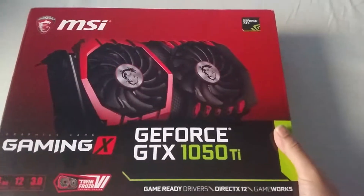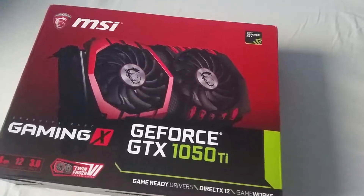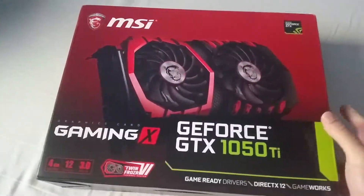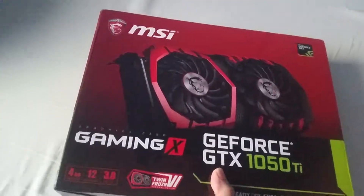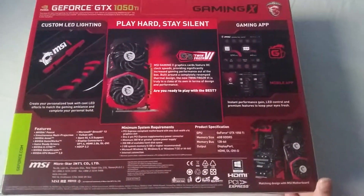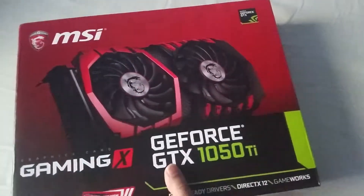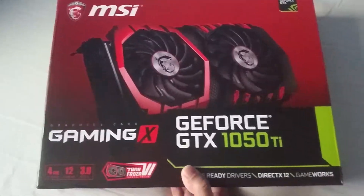This is a graphics card I bought, the GeForce GTX 1050. Honestly my computer knowledge is absolutely terrible, so I had to get a mate of mine to recommend a graphics card for my PC. He told me this is probably one of the better ones for a budget-based PC, so I'm really happy. Going to be taking this out and just putting it in the PC to see how it runs.